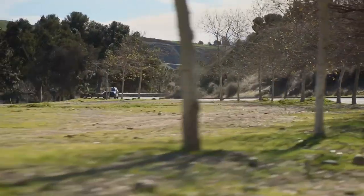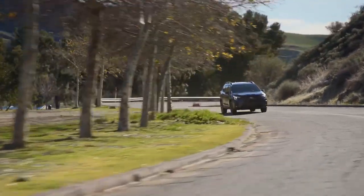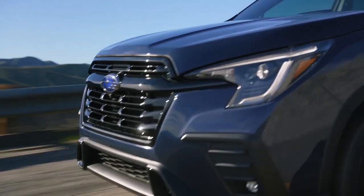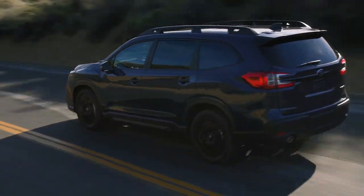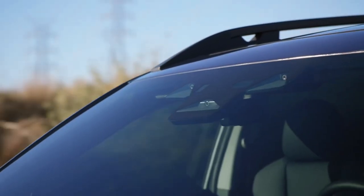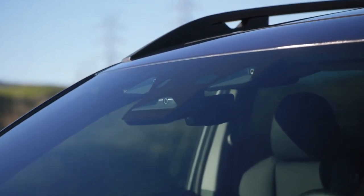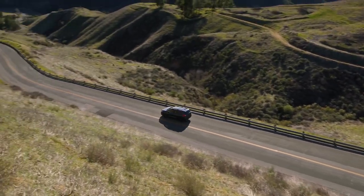Powered by a 260-horsepower 2.4-litre turbocharged Subaru Boxer engine, the Ascent comes standard with Subaru's high-torque Lineartronic CVT, featuring an 8-speed manual mode function and steering wheel paddle shifters to give the driver added control. This powertrain allows up to 5,000 pounds of towing capacity with standard trailer stability assist.